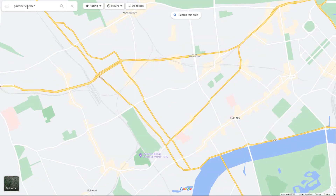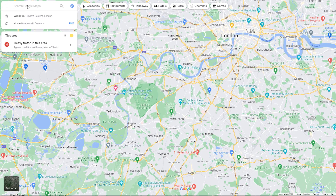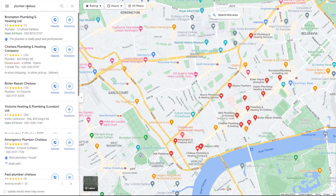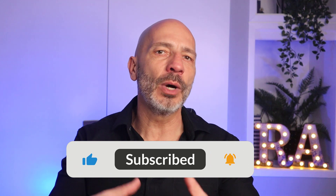Your Google My Business listing has been ranking very well on Google Maps for weeks, months, maybe even years, and it keeps bringing new local customers to your business — until one day the party's over and the phone stops ringing almost overnight. You search for a keyword your listing usually ranks number one for and realize it's not even in the top 10 results. This scenario is very common and is likely to happen to anyone running a Google Business profile at some point.